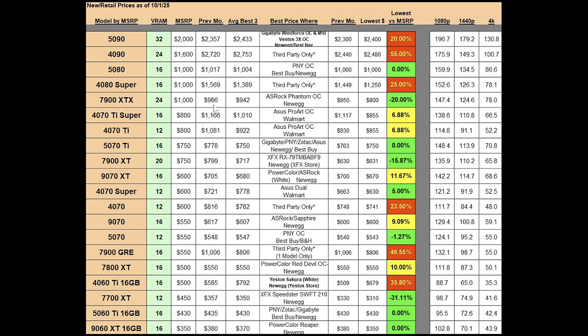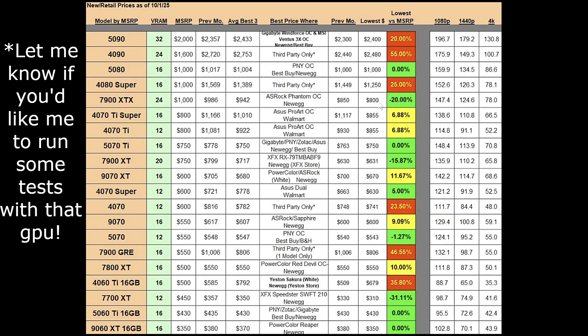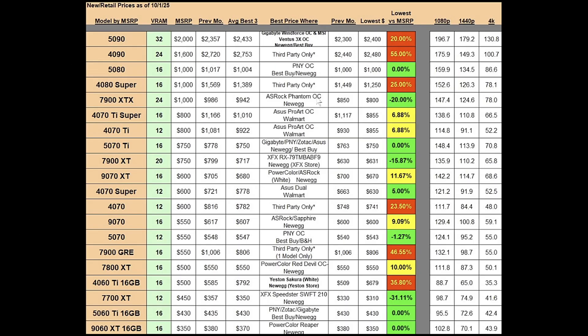The RX 7900 XTX has 24 gigs of VRAM and a $1,000 MSRP. Last month the best average was at $986; this month we're at $942. Lowest price is at $800 where the previous month it was at $850 — that's a 20% markdown from MSRP. I actually picked one up for $750 from Newegg recently, which was an interesting purchase. It's $800 right now, still a decent buy. That card is the ASRock Phantom OC, find it on Newegg.